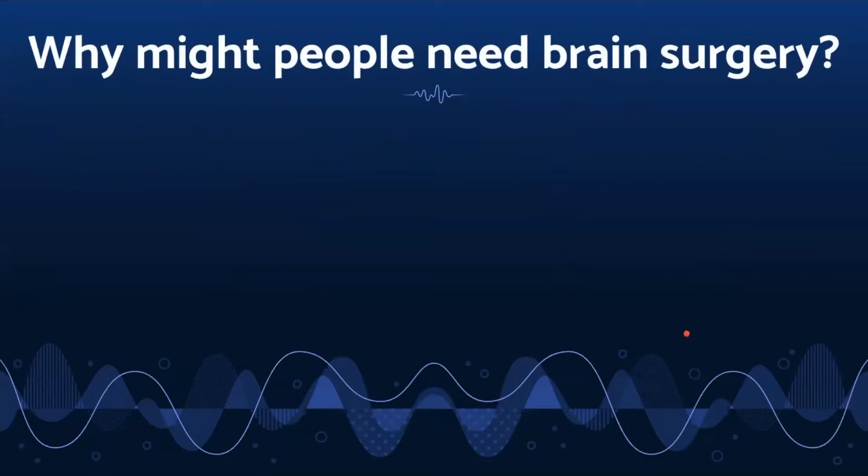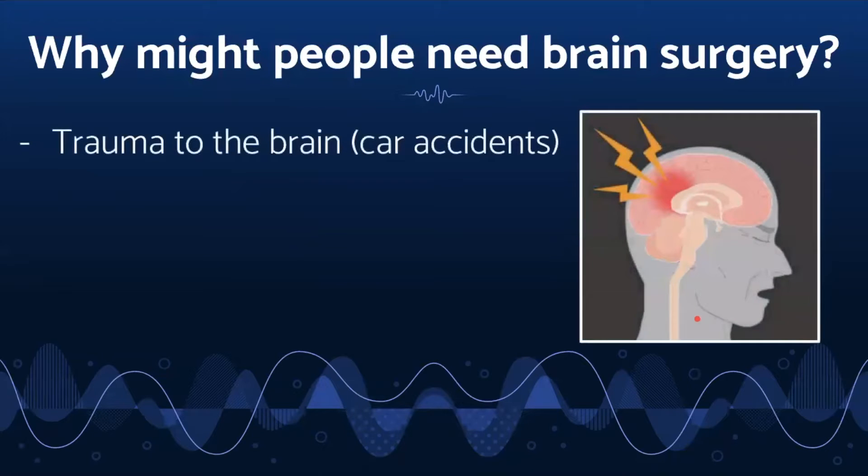Let's think about why people might need neurosurgery. There are many reasons that people may need to get neurosurgery. Trauma, such as car accidents, can cause damage to many areas of the body, including the brain. Tumors that are in or near the structures of the nervous system can require neurosurgery as well. Strokes cause blockades to blood vessels in the brain, which requires neurosurgery to fix.